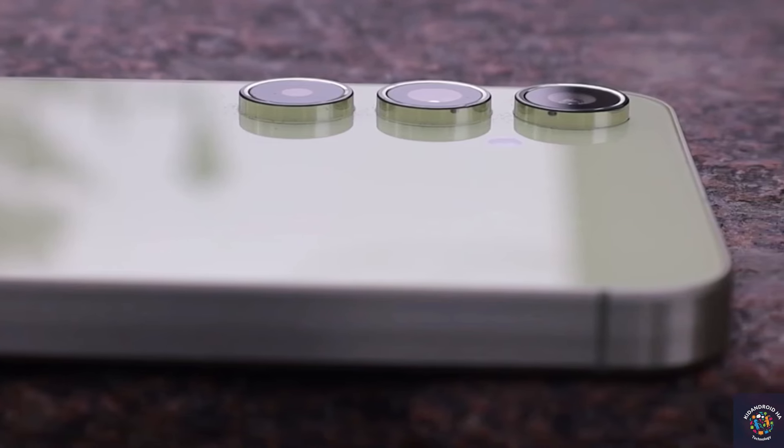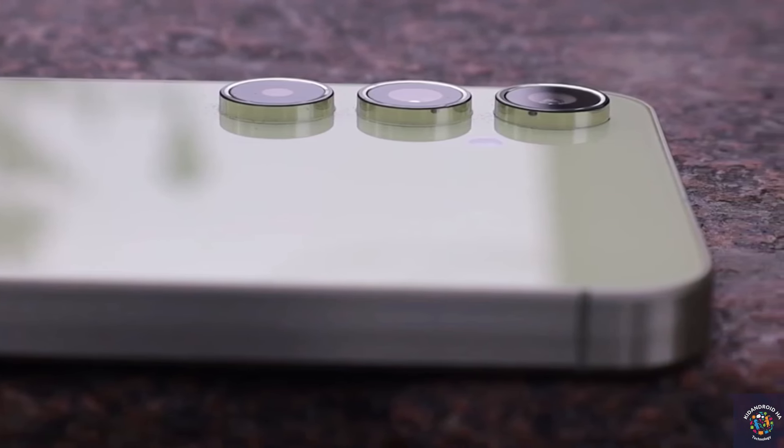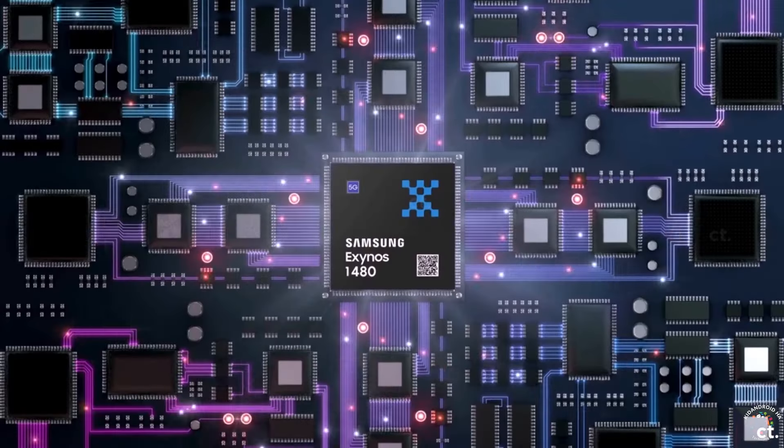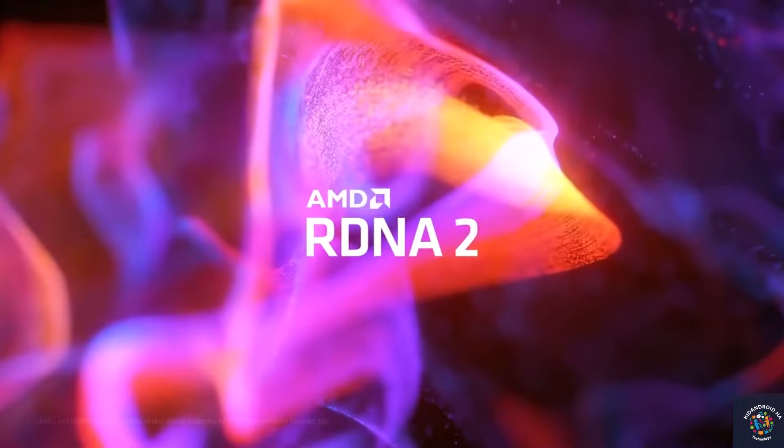The Samsung Galaxy A55 is poised to mark a significant advancement in Samsung's mid-range smartphone series, featuring the new Exynos 1480 chipset equipped with an AMD GPU.